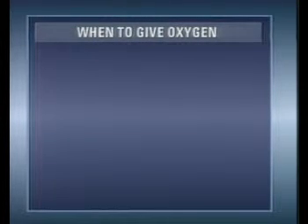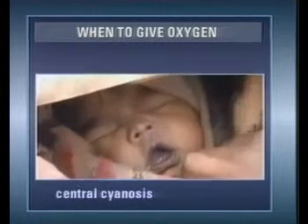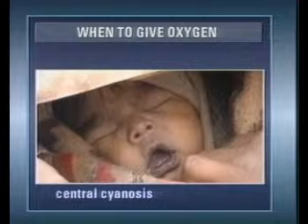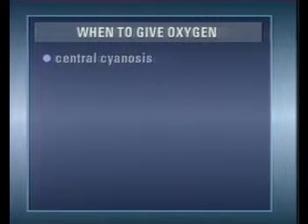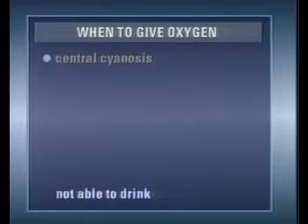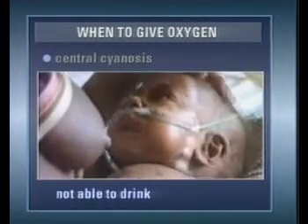There are two main signs. First, central cyanosis. This is best seen by looking at the child's tongue in daylight or with light from an ordinary light bulb. Secondly, oxygen should be given if the child is not able to drink or has difficulty breastfeeding due to breathlessness.